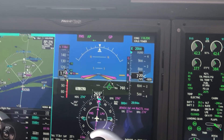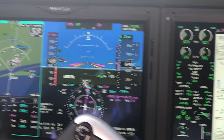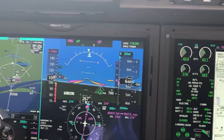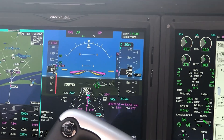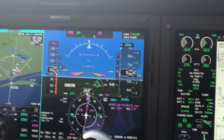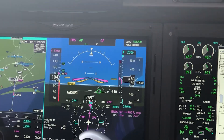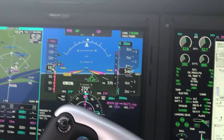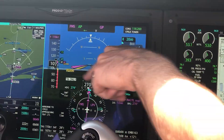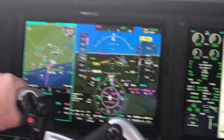First, the stable approach warning: while flying down final, I deliberately slowed the airplane from its Vref of 111 knots. Once the airspeed drops three knots below Vref, the system gives its warning — 'unstable approach.' It will also warn if descent rates exceed 1,000 feet per minute or if the airplane isn't fully configured to land.